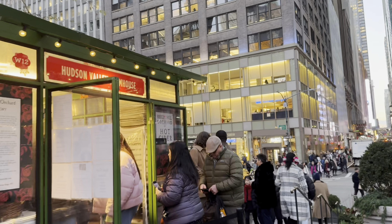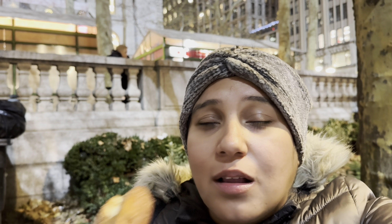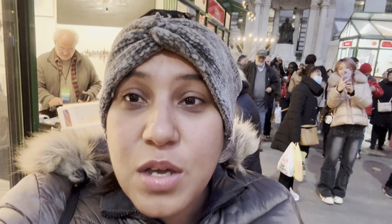So guys, here's my donut — I'm totally squishing it, but I'm excited to eat it. I have cinnamon all over but it's really good. It was $5, really good. And like I said, I'm from the Hudson Valley, so I'm used to having a lot of apple cider donuts — it's like our thing. And actually the place that I got it from is a Hudson Valley vendor. So shout out to the Hudson Valley. Yummy.